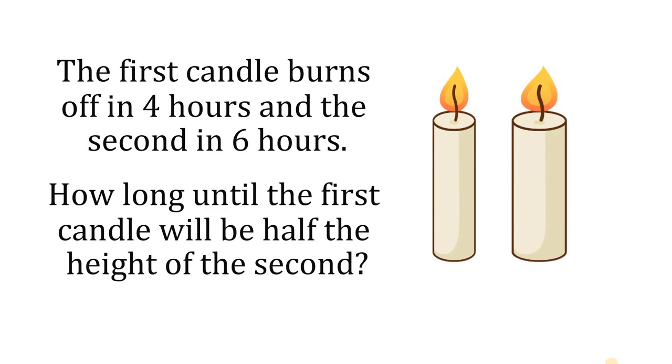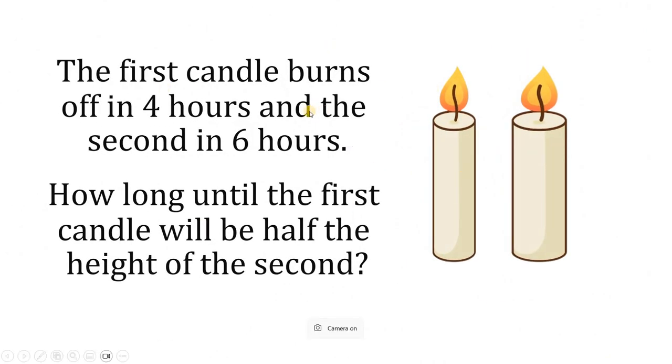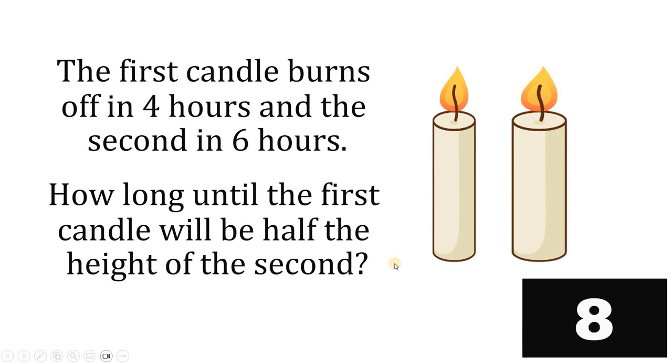Can you solve this logic test puzzle? Here's the question: the first candle burns off in 4 hours and the second candle in 6 hours. The question is, how long until the first candle will be half the height of the second candle? You can pause this video if you want to give this problem a try.